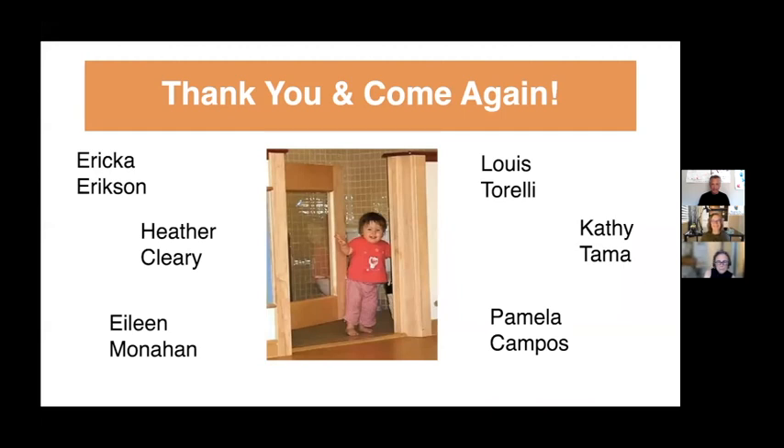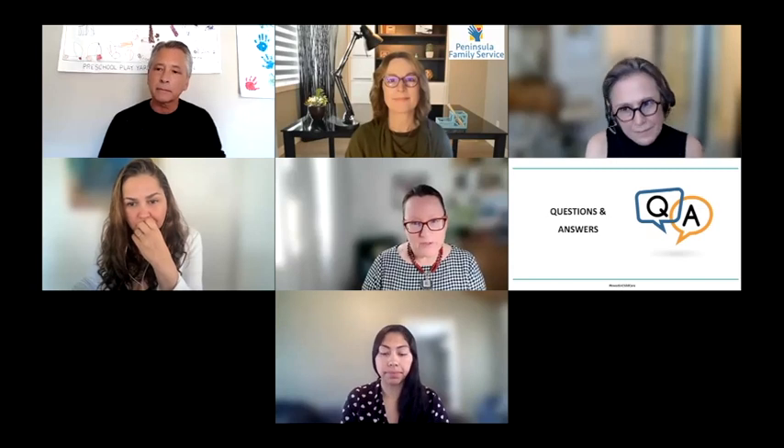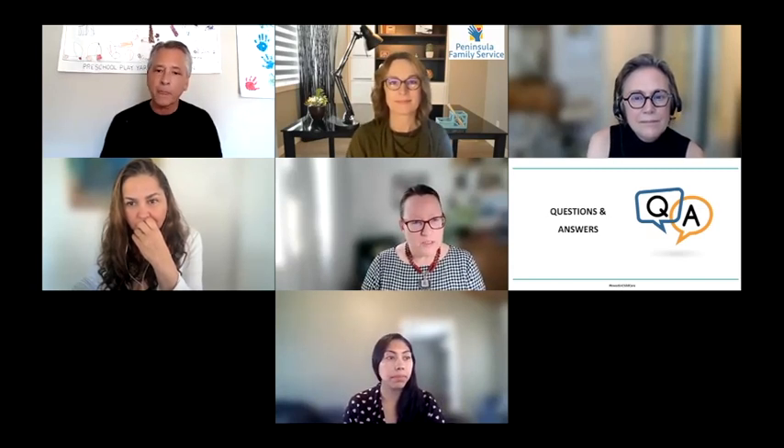This is awesome. We are now moving to our Q&A session. Let's have Eileen and Pamela join us on screen. Pamela and I have been gathering questions and grouped them by topic area. The first set of questions is about sinks and plumbing.